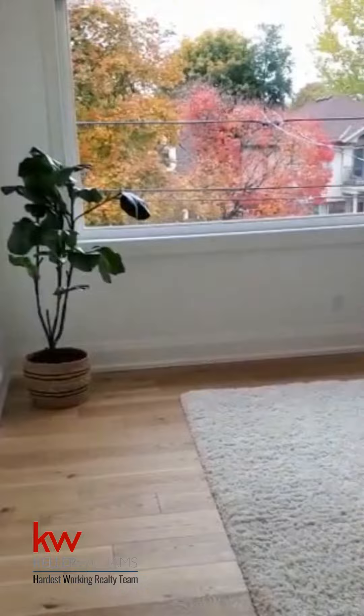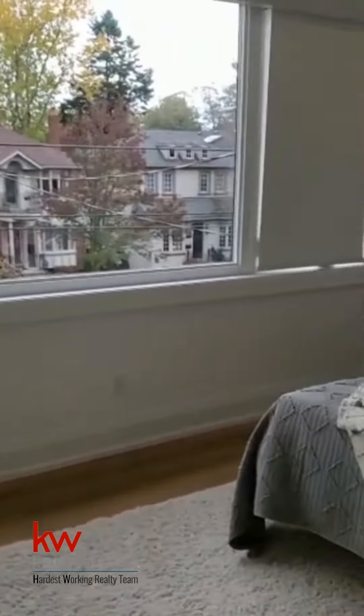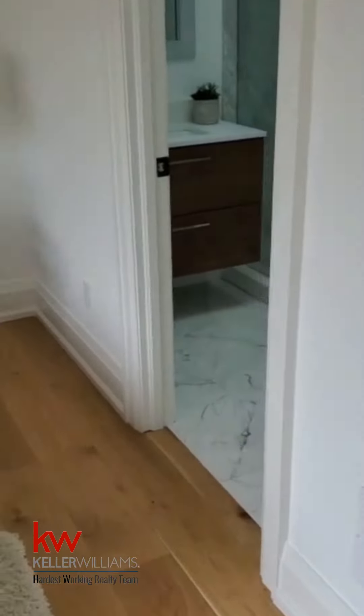And into the third bedroom. We'd already seen the fourth bedroom on the lower level. Absolutely gorgeous. Hope you caught that one. Of course, yes, all the way through the entire house is the seven inch oak plank flooring.